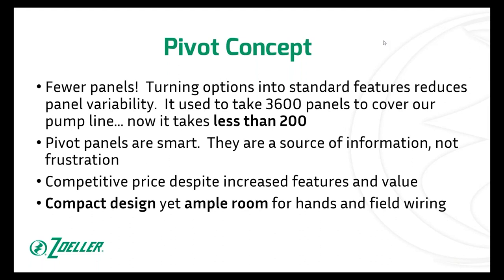By making those options into standard features, you're reducing all the variability that comes with panels. What used to take 3,600 panels to cover our whole line of pumps and all the variability within the pumps, now we can do that with about 200 item numbers. Actually, it's less than 200 — I think by the time we're done, it's 165 different panels.